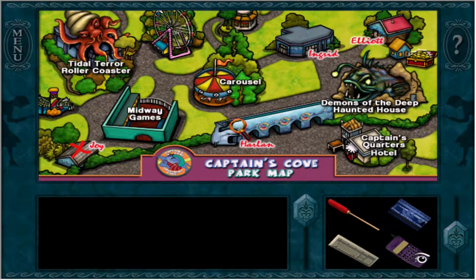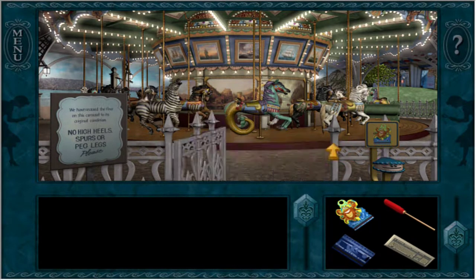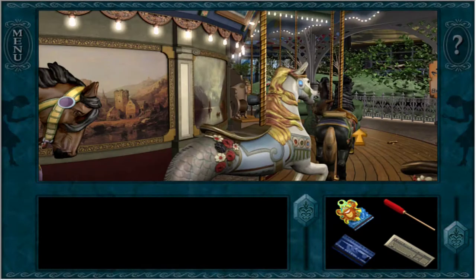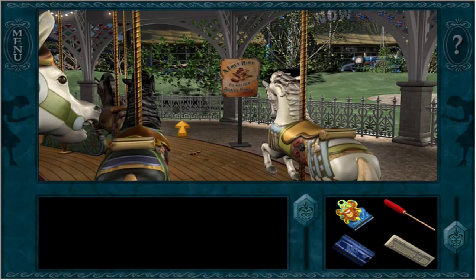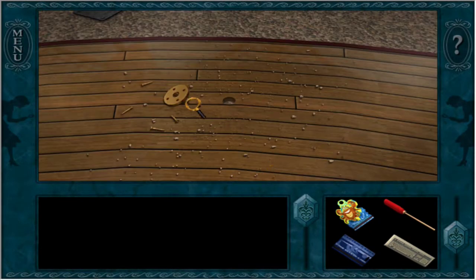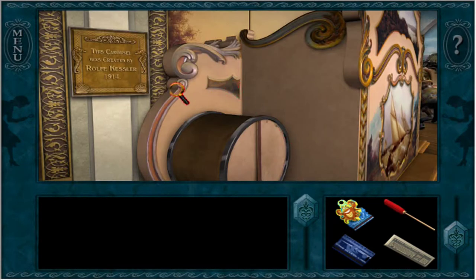Hello and welcome back, everyone. Welcome to Nancy Drew: The Haunted Carousel, where today we are going to start by going to the carousel. The last time I didn't actually investigate the carousel because I stupidly went on a ride instead of actually just taking a look at it, except she doesn't really seem to want to look at this in particular, so let's continue on this way.